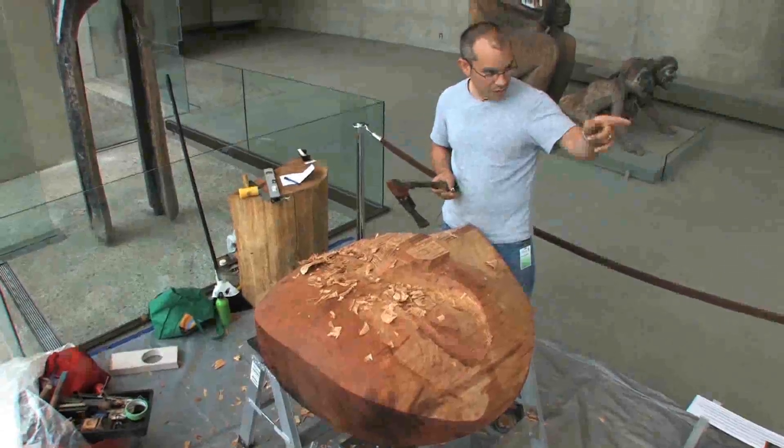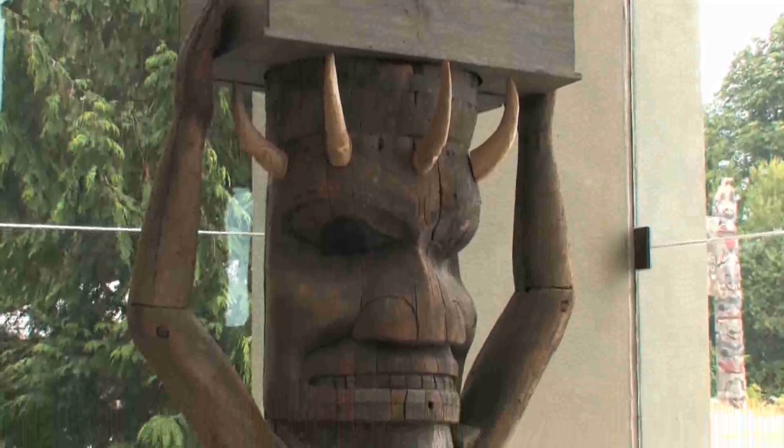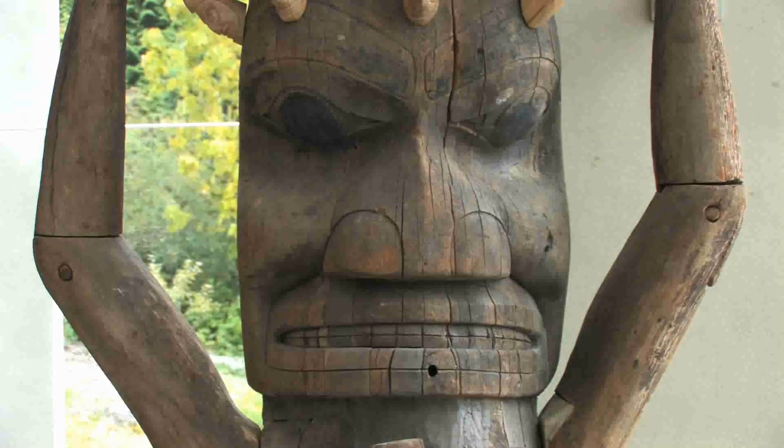I like to emulate this guy — the famous artist, a wolf chief named Oye. He carved this from the Eagle Clan, this particular pole. And if you look at the eyes, the eyes follow you everywhere you go.